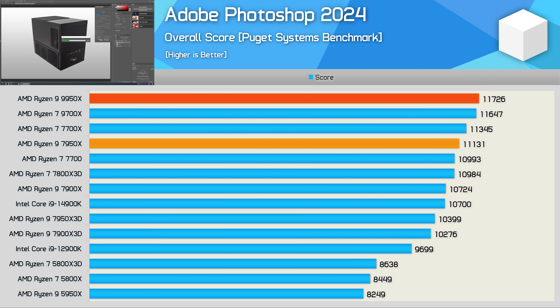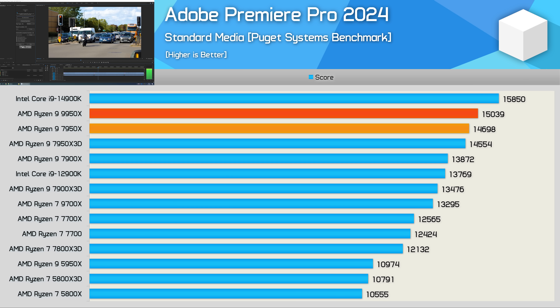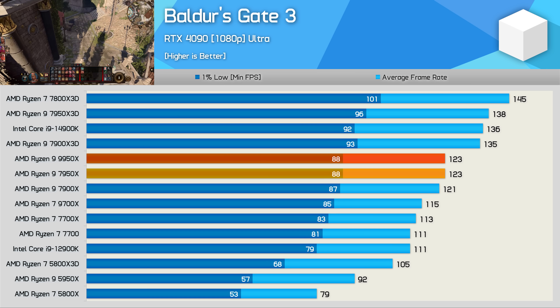In Photoshop we find the typical five percent uplift for the 9950x over the 7950x — performance overall was excellent but a five percent generational improvement is pretty weak. Things look even worse in Premiere Pro, which is disappointing for someone who basically lives in this application. The 9950x offers a mere two percent uplift and is still quite a bit slower than the 14900K — not that we're recommending Intel's 13th or 14th gen K-SKU parts right now, but it's still a disappointing result.